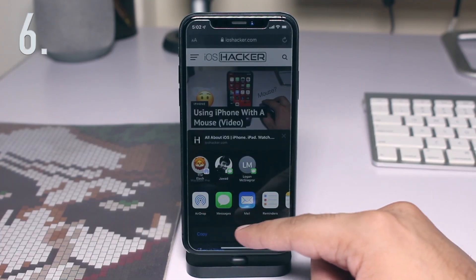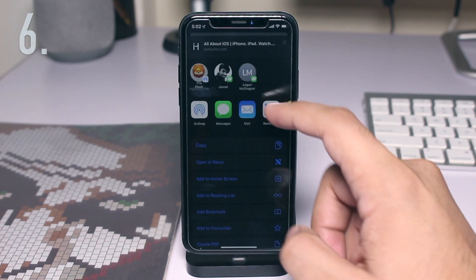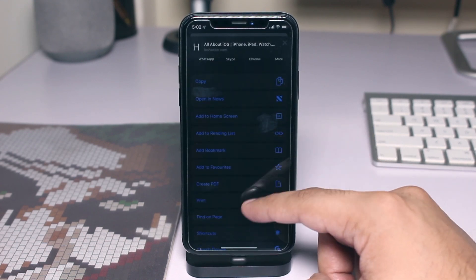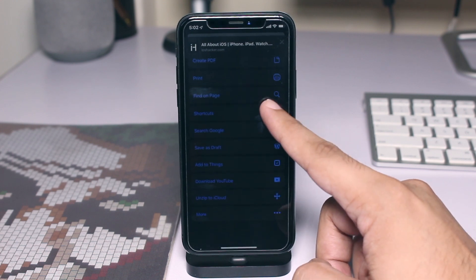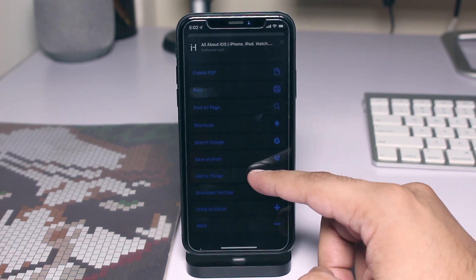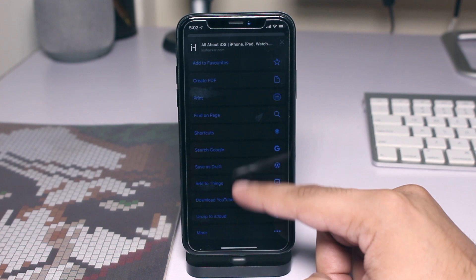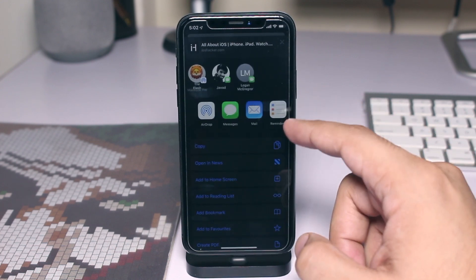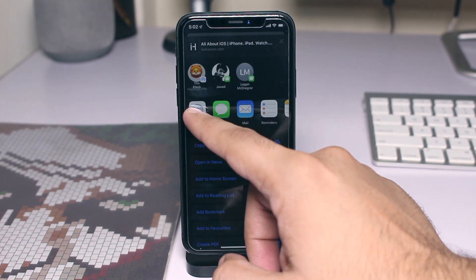We also really like the new Share Sheet menu that can be found in various apps. The Share Sheet focuses on being faster and smarter, giving users quick suggestions for apps based on the content they are sharing. It also allows users to perform quick actions like removing Live Photo or location information from a photo before sending it to a friend.